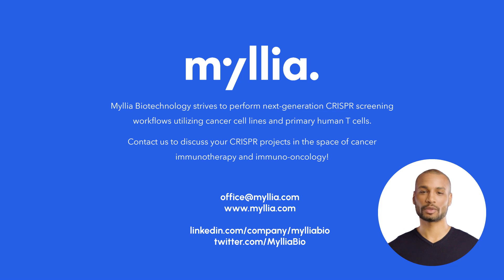Please reach out to discuss your next CRISPR screening project with Milius, and also have a look at our new website.